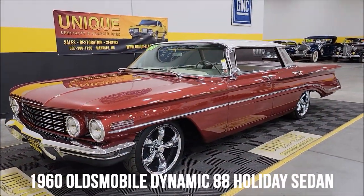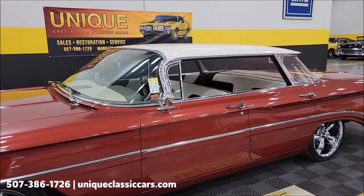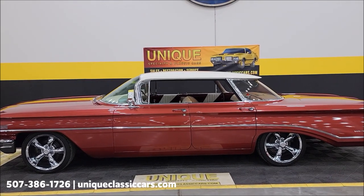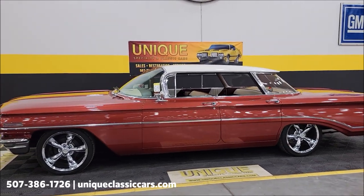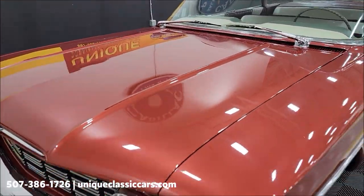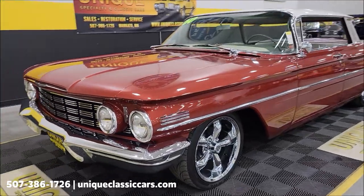Look at this 1960 Oldsmobile Dynamic 88 Holiday Sedan — 'Holiday' being a four-door hardtop with a flat top style. You'll hear these called that a lot. That futuristic wraparound front windshield and rear window — just how cool is that? This car originally had a copper mist and white color scheme; copper mist was a little lighter than what you see here.